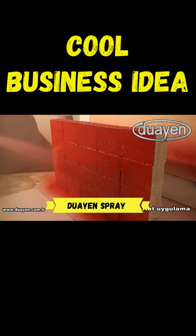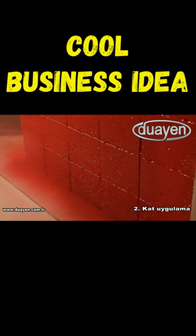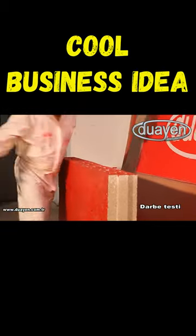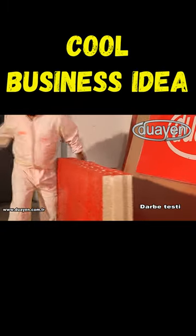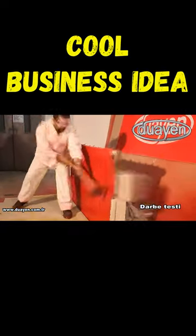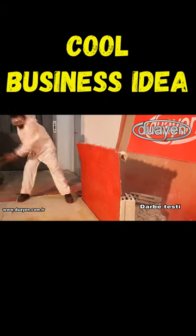Duyen spray. It is a heavy-duty coating that provides waterproofing and corrosion protection and acts as a finishing coat of paint all at the same time. This material does not crack and is resistant to abrasion. You can walk on the surface in just 35 seconds after applying it, and an hour after application you can drive the car.